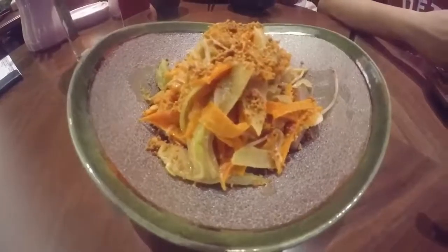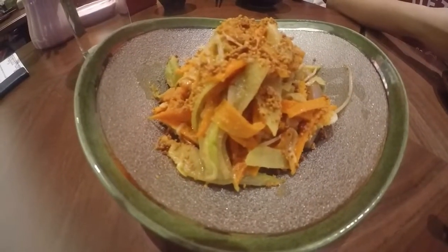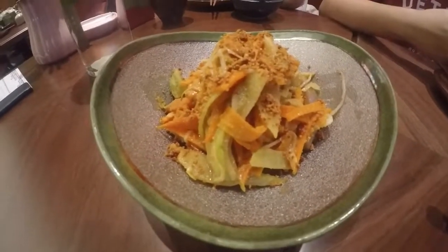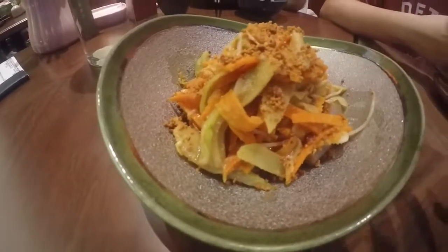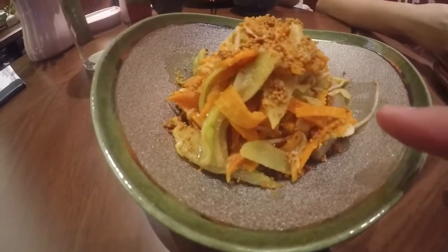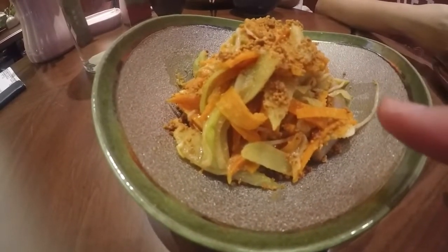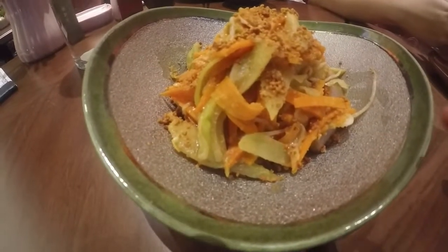At a newly opened Indonesian restaurant — what's it called, Billy? Banyuwang. Yeah, what he just said. I'm not going to repeat that. And then we just ordered this kind of salad. It's covered in roasted peanuts and a peanut sauce. We have some aubergines, carrots, bean sprouts, some kind of weird melon, and some cabbage.